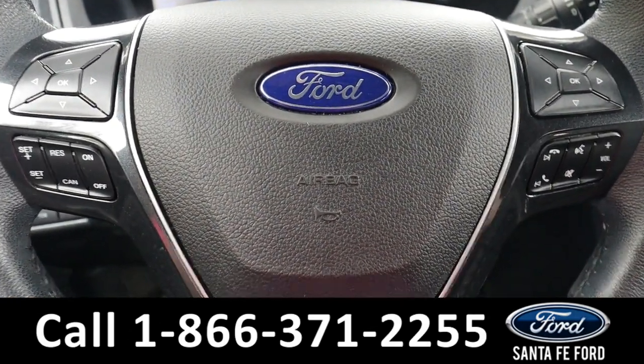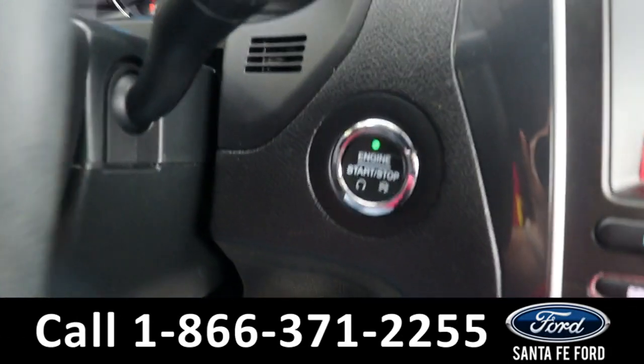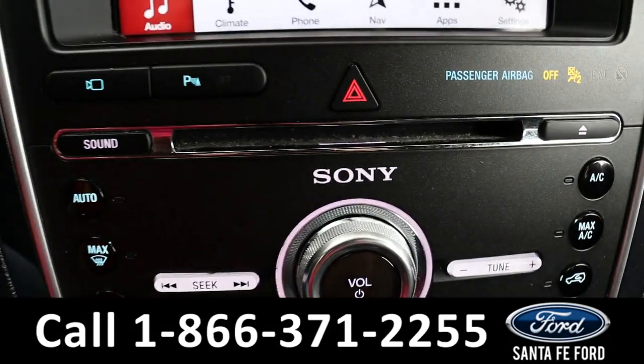The steering wheel has cruise, radio, and phone call controls. Here's what the driver's dash looks like — it is push to start and stop. The radio is a touchscreen offering AM, FM, Sirius XM, and Bluetooth, as well as a CD port, which is right there.